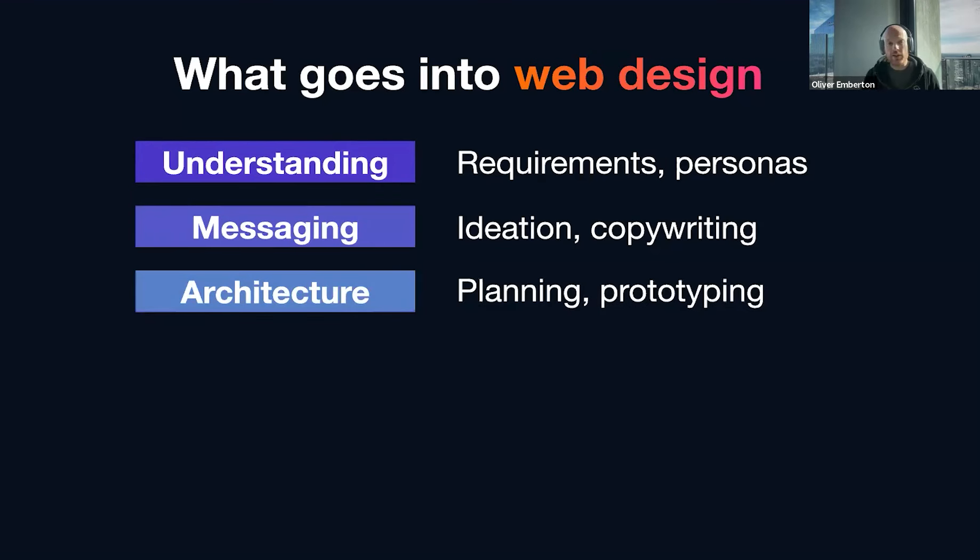Next up is architecture — informational architecture. It's essentially the structure of your site: the planning of the navigation, the content on the page, prototyping, et cetera.